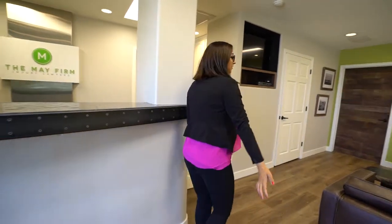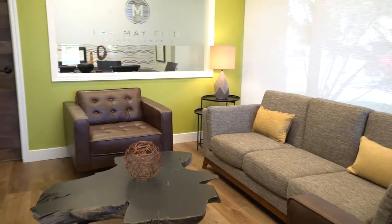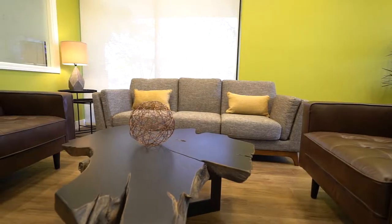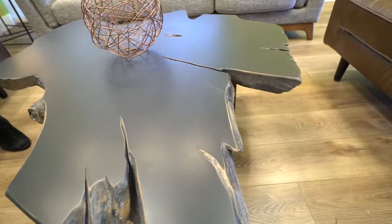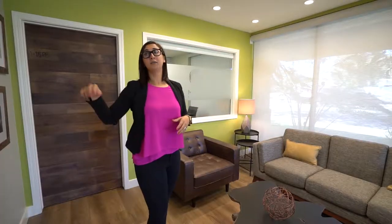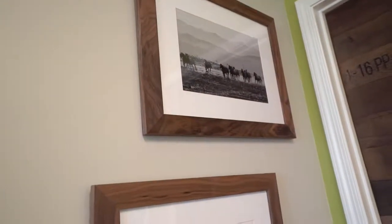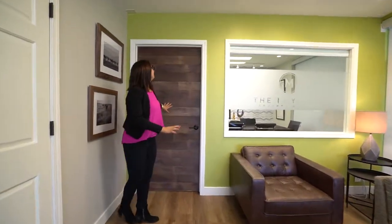All the furniture is new. I wanted to do a little bit of a mid-century modern vibe, so I chose textures and materials that were warm — that pulled together the really bright green colors with the contrast of the warm gray — so that it all felt very fun.